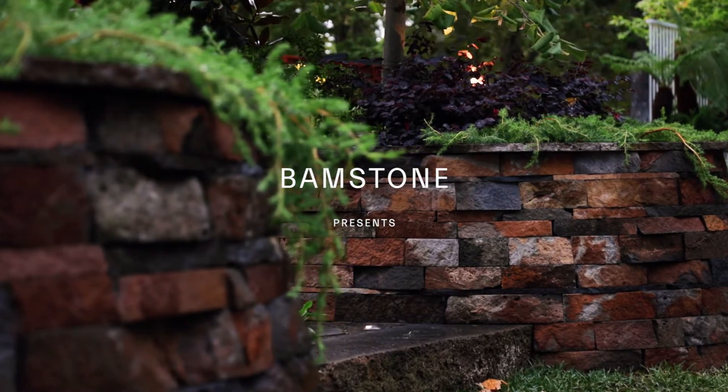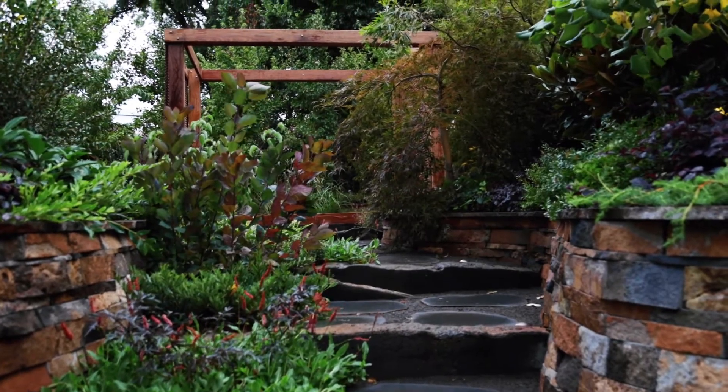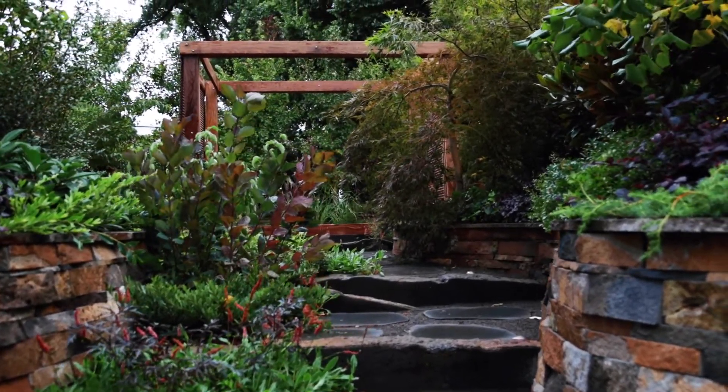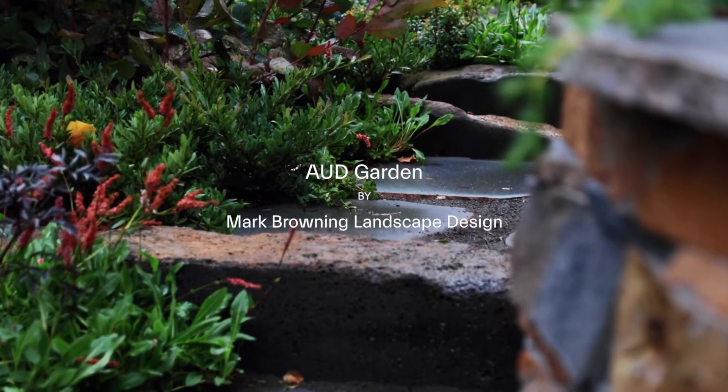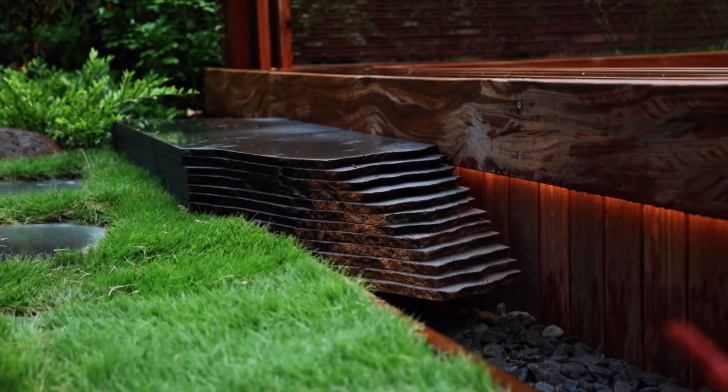What BAMP stone does with stone is really not something you can easily explain, because we're talking about something that comes out of the ground and BAMP stone turning it into whatever we want it to be.